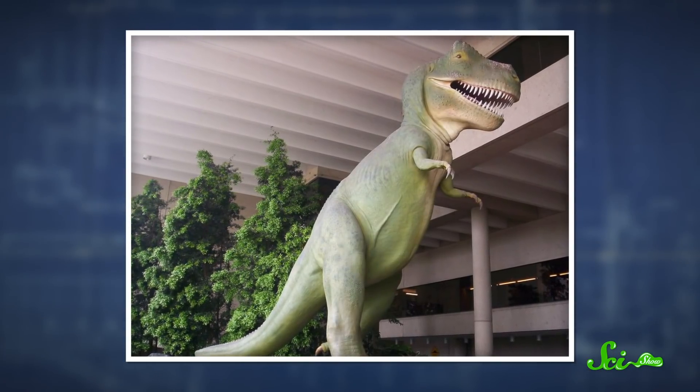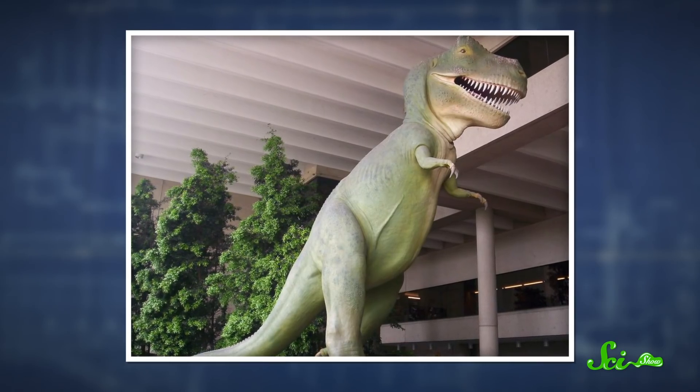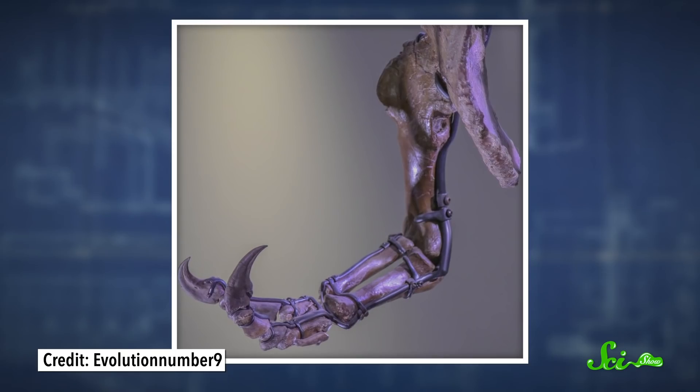But studies have shown that many people still get it wrong. Researchers think that it's because there's still so much kitschy stuff out there, like cookie cutters and stuffed toys, that have the out-of-date, upright posture. Nevertheless, there's been more than a hundred years of paleontology since T. rex was first discovered, and new techniques have taught us a lot about what they were really like. For one, it looks like their tiny arms might not be totally useless.